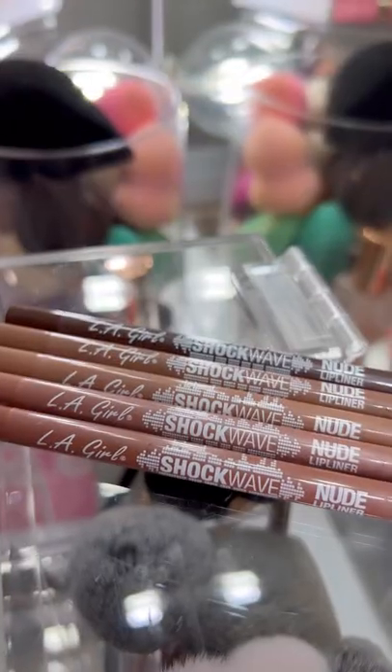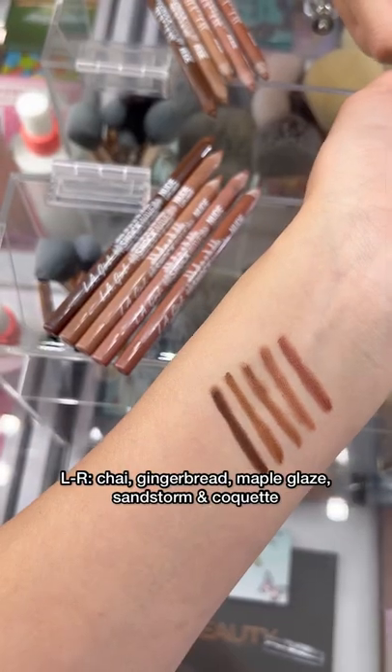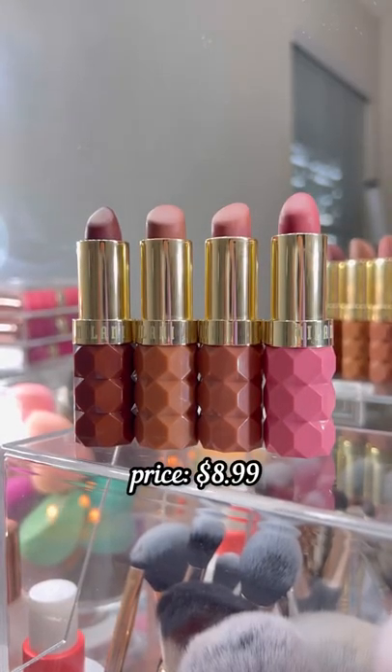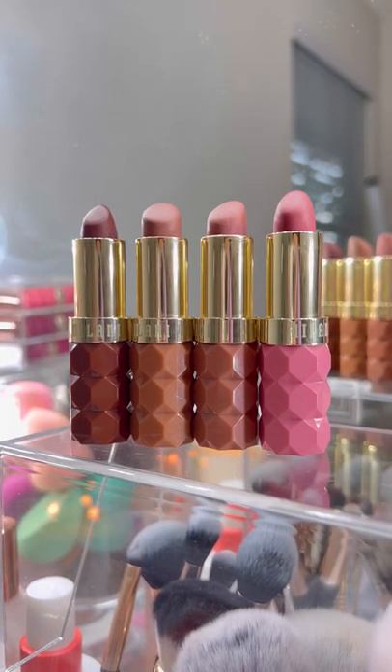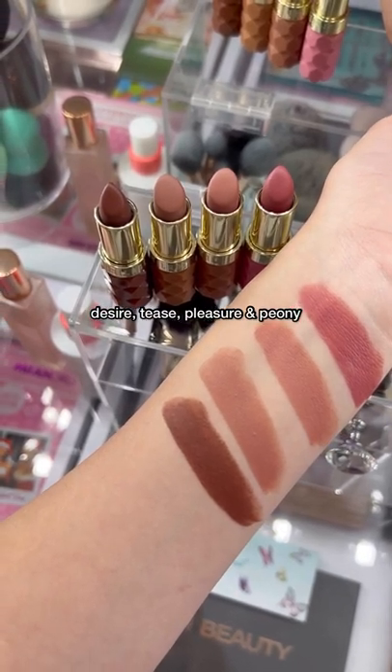These LA Girl lip liners are very comparable to high-end. If you have not tried them, they're so pigmented and creamy and I love the shades. And if there is one product that you guys try, let it be the Milani Color Fetish matte lipsticks — these went viral for a reason. The colors, the formula — perfection.